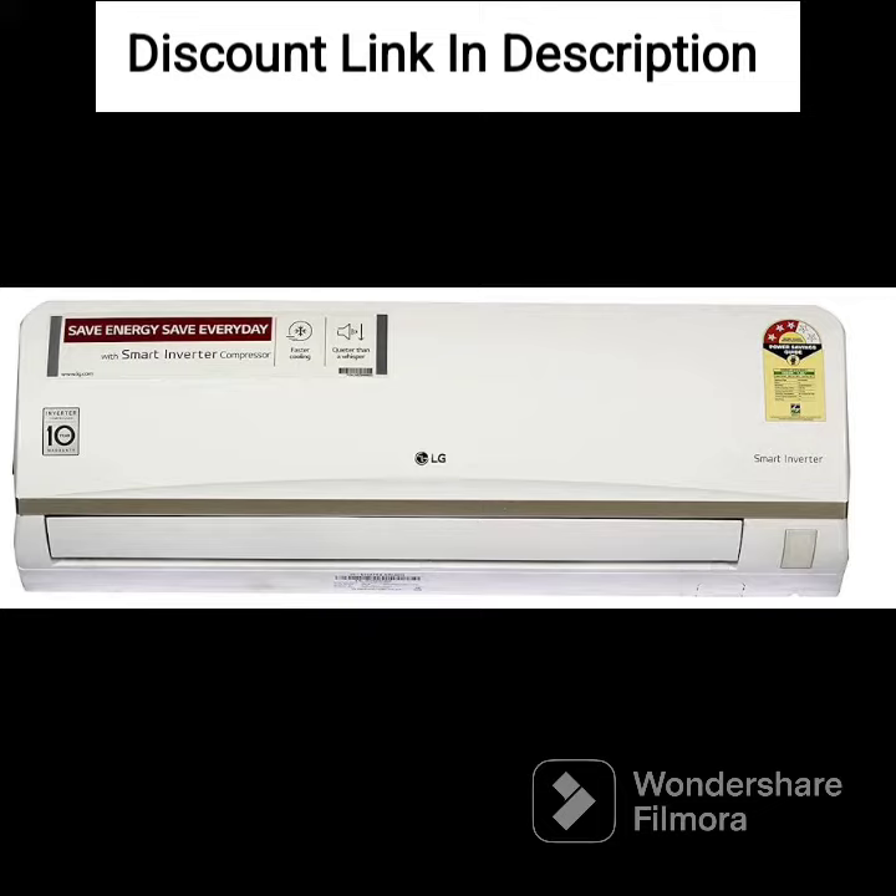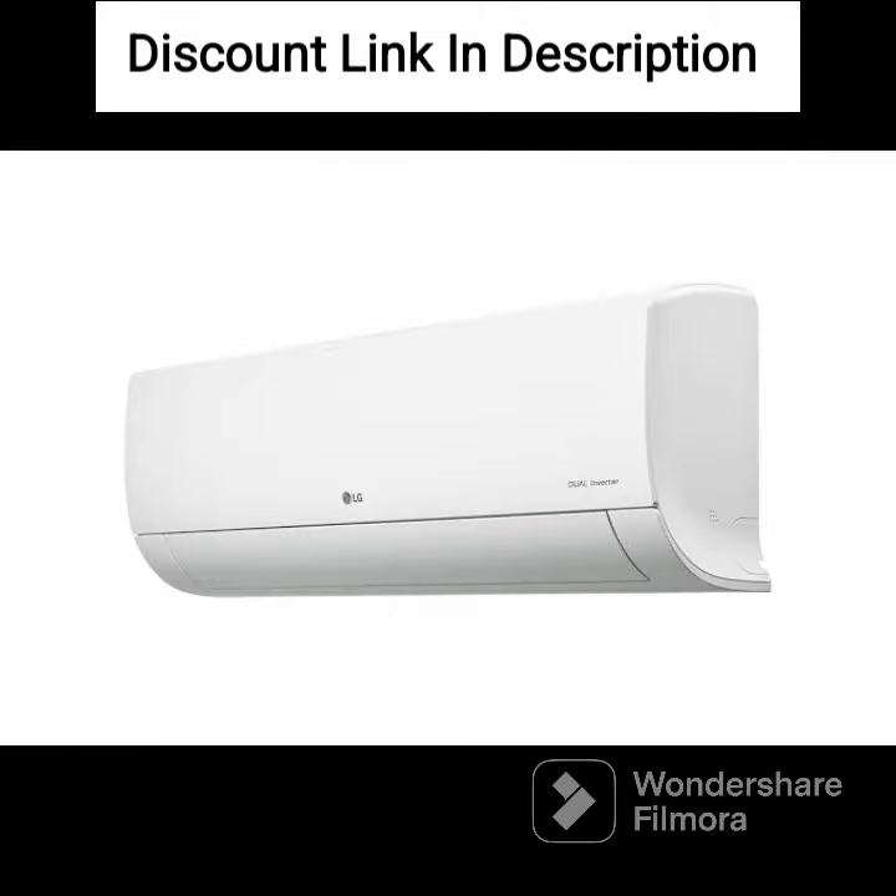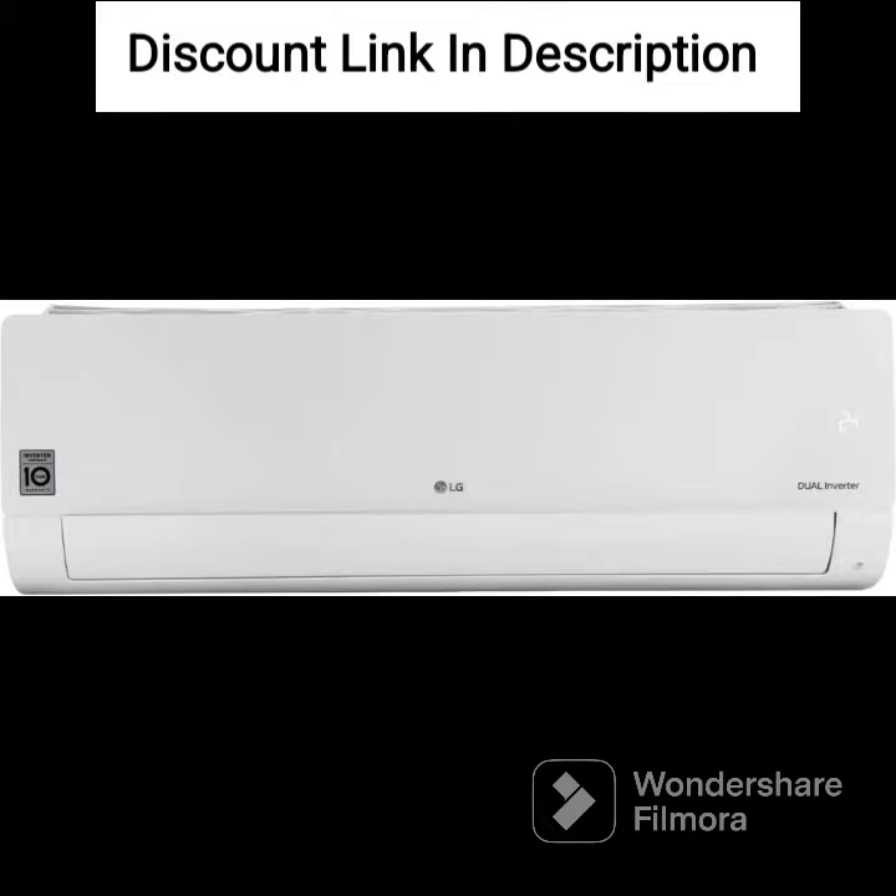The AC features an HD filter with antivirus protection that traps dust, allergens, and other harmful particles and prevents them from spreading in the room. This feature ensures clean and healthy air, making it ideal for those who suffer from allergies or respiratory issues.